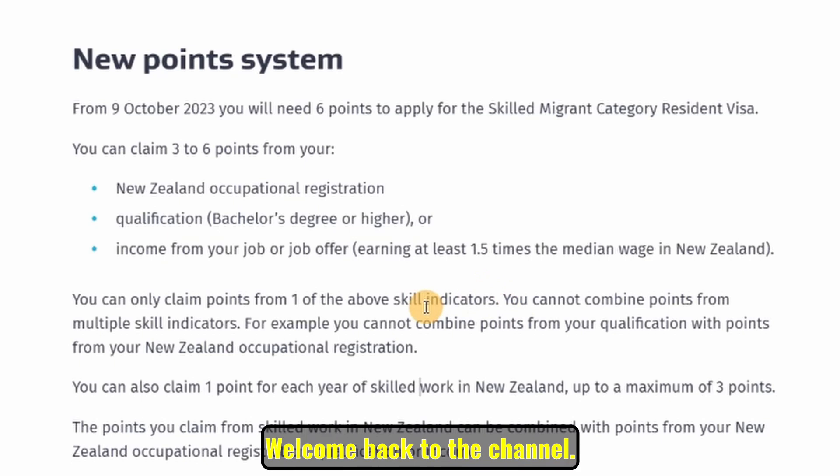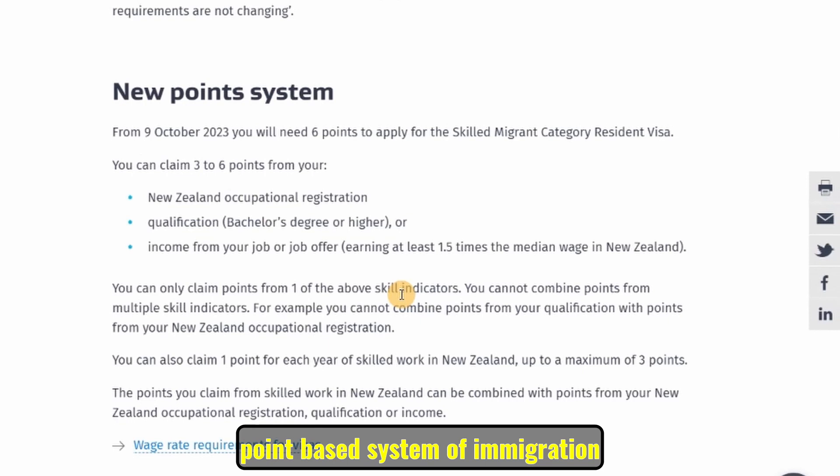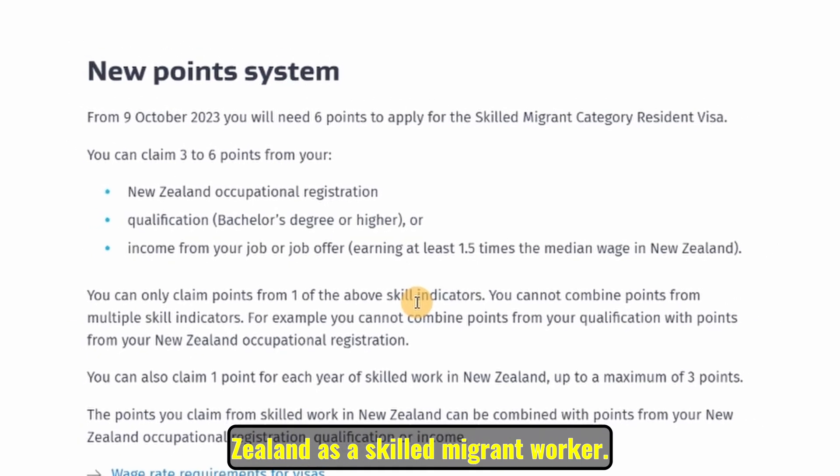Hello everyone, welcome back to the channel — Daddy Cliff here. Today we will look at another six-point-based immigration system that can allow you to migrate to New Zealand as a skilled migrant worker.